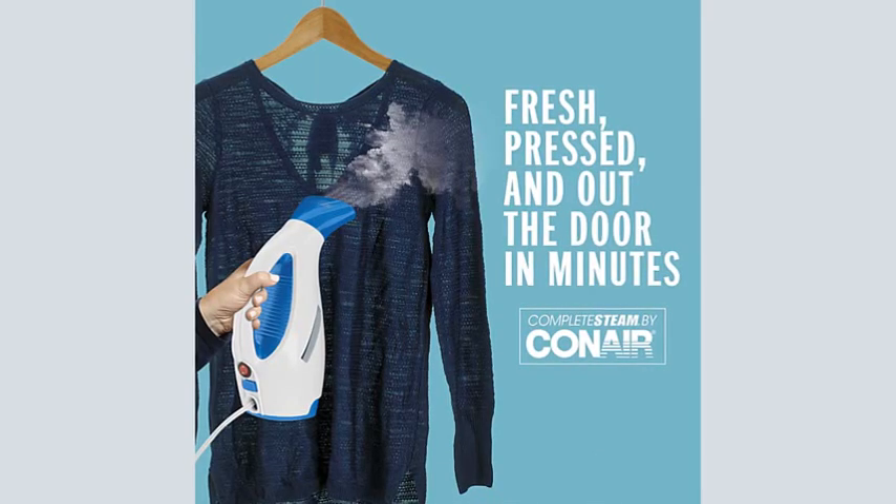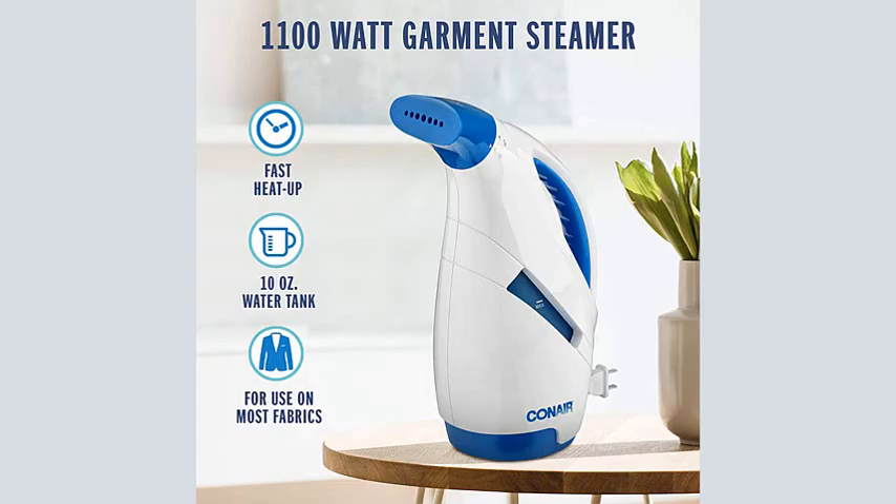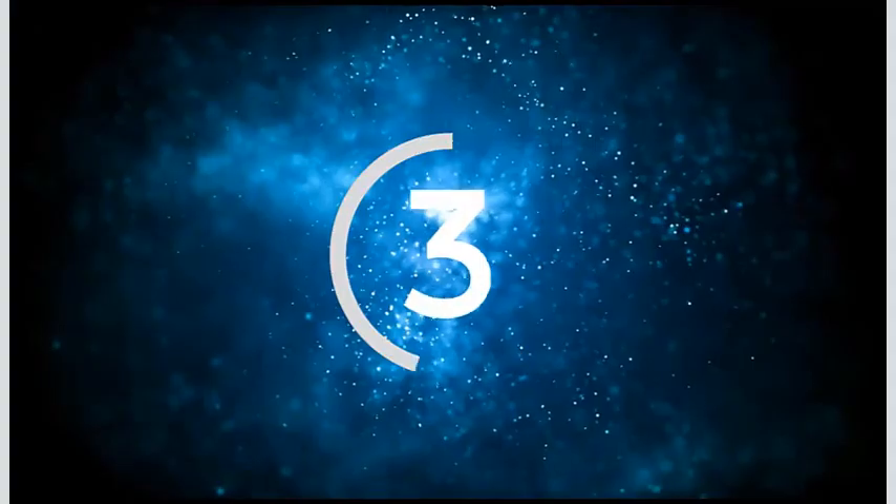The Complete Steam Clothes Steamer is lightweight, weighing in at about 1.6 pounds, and compact at just 9.5 inches tall, so it's easy to store and tote anywhere around the house. To fill, just unscrew the nozzle. Its low price makes it perfect for anyone who wants a no-frills model or is new to steaming.